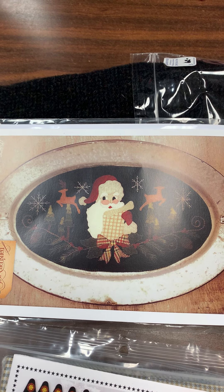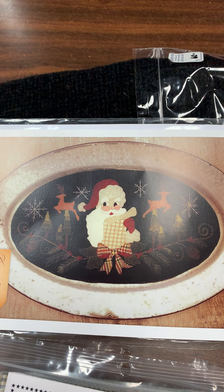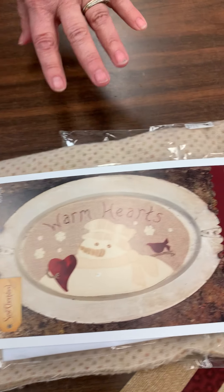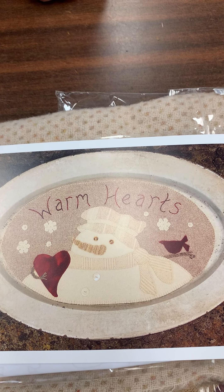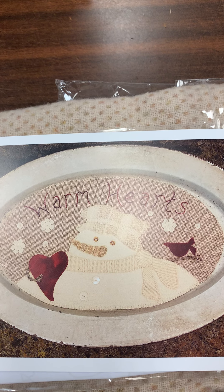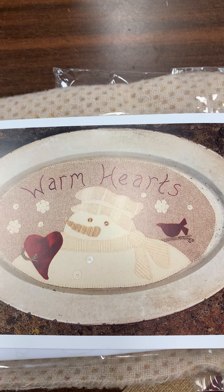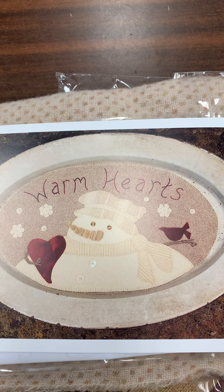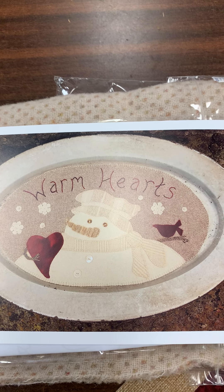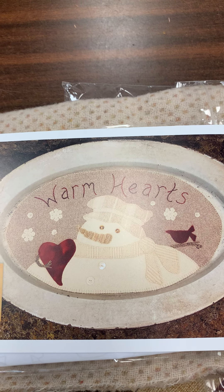This kit is $62. By the same company, we have Warm Hands, and that too is a beautiful project done in very nice creams and soft colors. It is also $62. Today and today only, the $62 kits are going to be $53.